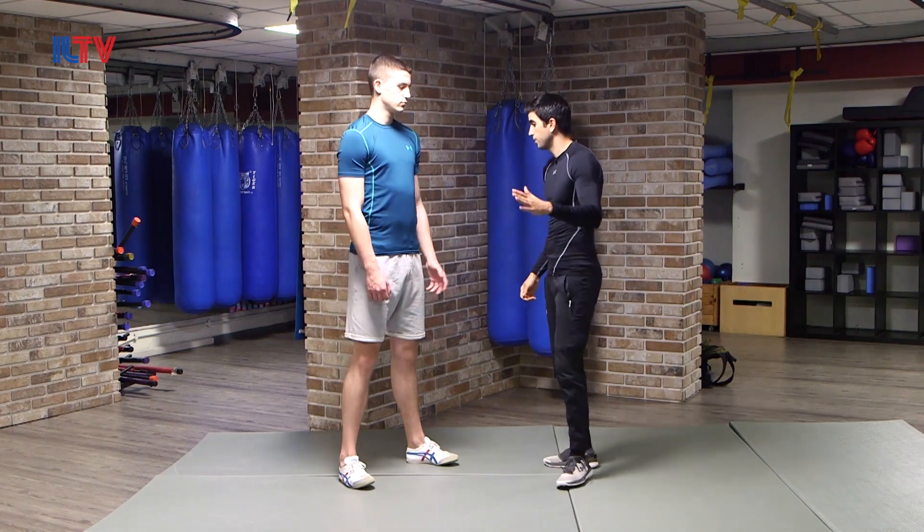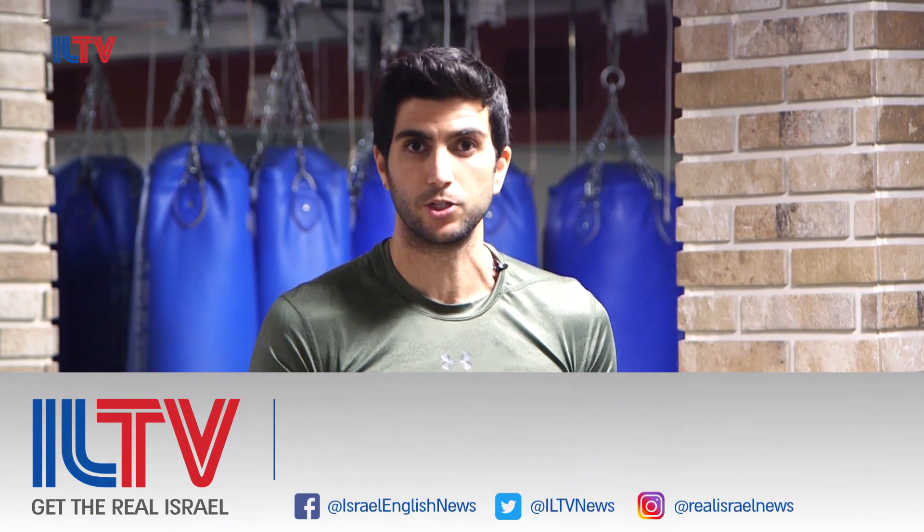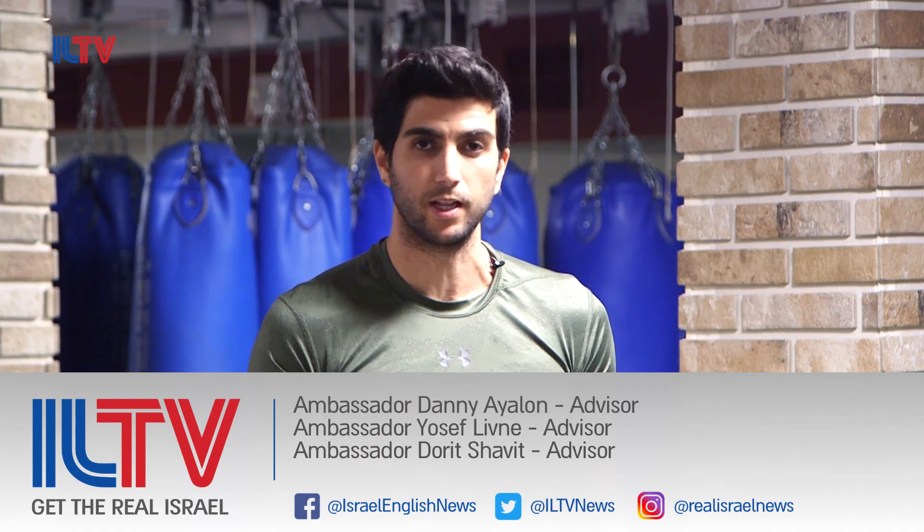Thank you guys. Leo, thank you. Thank you guys for joining our Krav Maga class. Stay tuned and check out our Facebook and YouTube page to learn more Krav Maga tips and lessons.